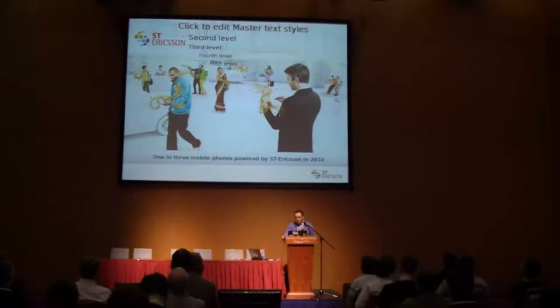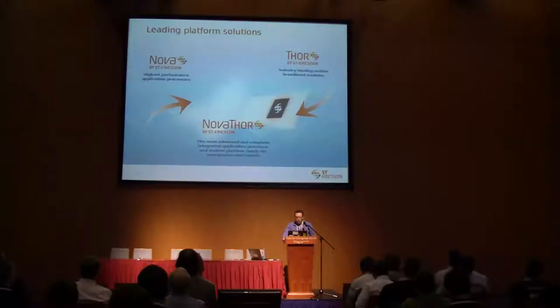ST Ericsson is a joint venture between ST Microelectronics and Ericsson Mobile and we are just three years old, but one in three mobile phones in 2010 is powered by ST Ericsson silicon. We have a very simple product portfolio. On one side we have application processors — we try to always have the best, most performing application processors.